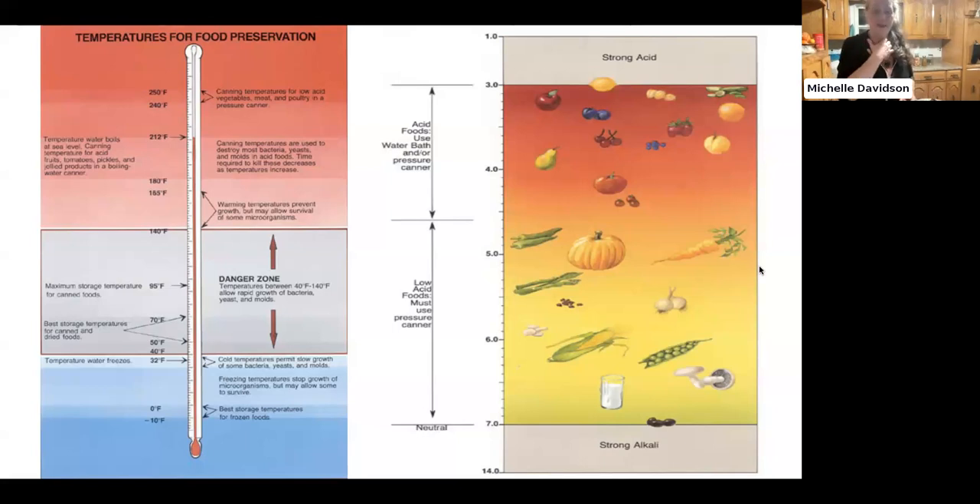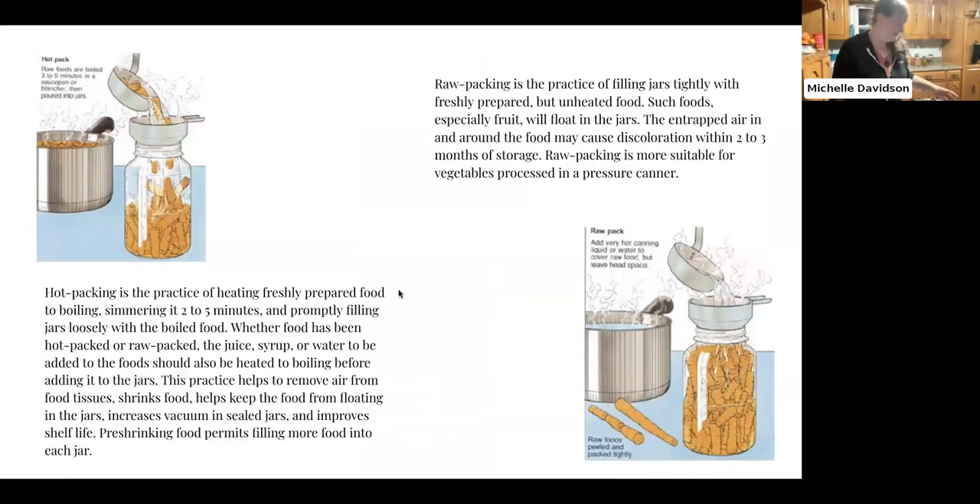Pressure canning does reach those temperatures. You can also pressure can applesauce and other things — it's a little more time-consuming than a water bath canner. You don't need to test the pH of your food — basically, all fruits are high acid food, and all vegetables and meat are low acid. That's a general rule of thumb. With tomatoes, salsa, or that sort of thing, you add acid like lemon juice to bring it up to a higher acid level, just in case the tomatoes are not acidic enough.